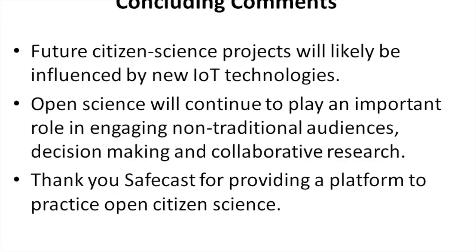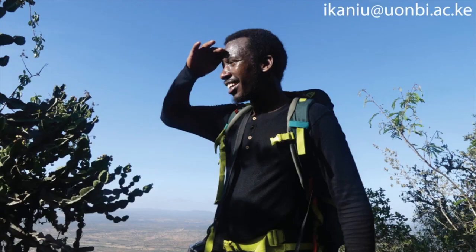In conclusion, future citizen science projects will likely be influenced by new IoT technologies. Open science will continue to play an important role in engaging non-traditional audiences, aiding in decision making, and supporting collaborative research. Thank you Safecast for providing a platform to practice open citizen science, and thank you all for your attention.